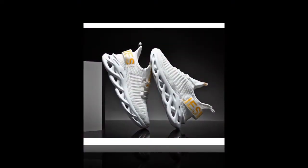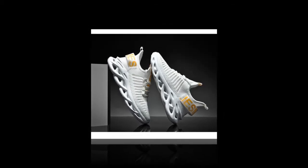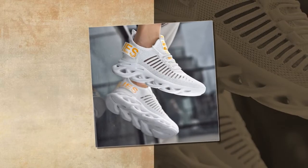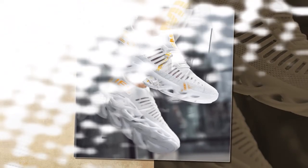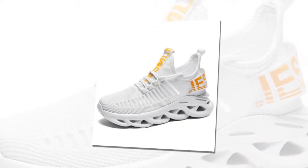These sneakers are not just about comfort — they also offer a height-increasing feature. This subtle lift of approximately 0.5 inches boosts confidence with a slight increase in height, which can be particularly beneficial for those who want to feel taller while running or walking. This feature adds a unique benefit, setting these shoes apart.